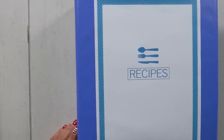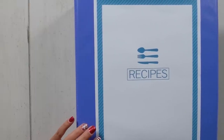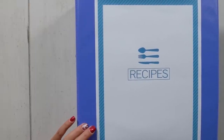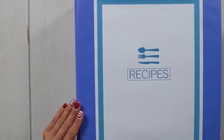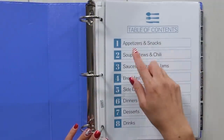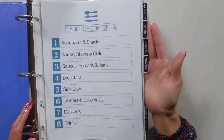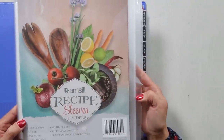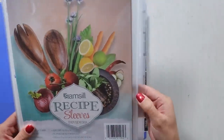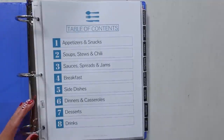How do you organize all these printed recipes? I have a couple of goodies for you. This is my recipe binder. I'm going to give you access to the printables I use in my recipe binder — they're in the free resource library on thebudgetmom.com, link in the description. This is how I organize all my printed recipes from Pinterest that I love and know I'll go back to over and over. I have a table of contents with sections: appetizers and snacks, soups and stews, sauces, spreads and jams, breakfast, side dishes, dinners and casseroles, desserts and drinks. Where do I get these clear page protectors with the tabs? I get mine from Amazon — they're eight-tab clear page protectors called recipe sleeves. I'll put the Amazon link in the description.